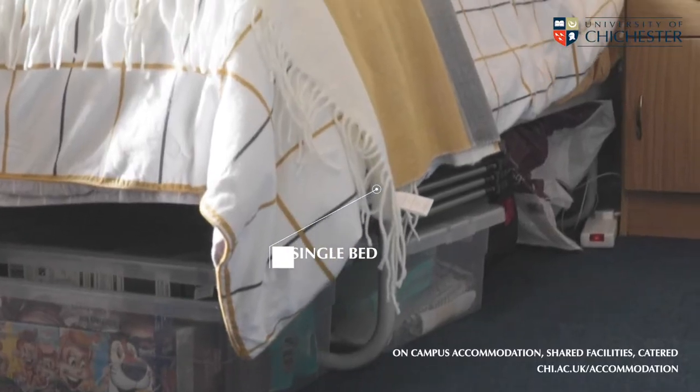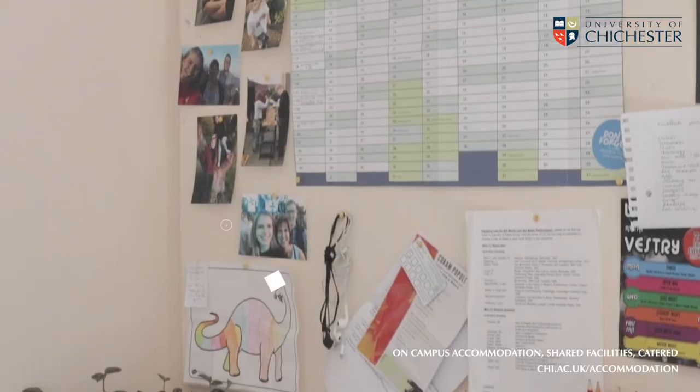These rooms come with a single bed, a desk with a lamp, a pinboard for all your memories, shelves, wardrobe, storage space, desk and a chair. And because these have shared facilities, you've even got your own sink.